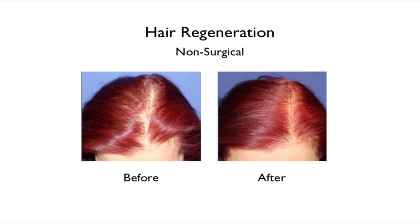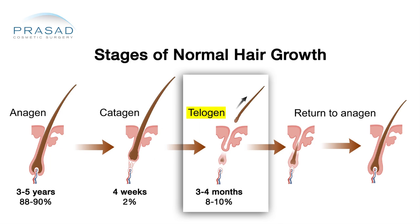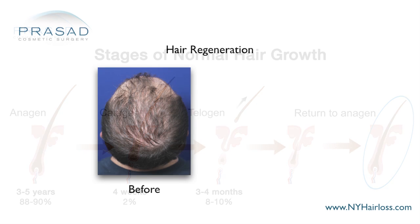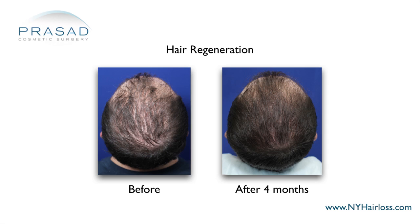Shedding can be a part of the hair regrowth cycle. If you have a thin hair, that thin hair has to shed before thicker hair comes in — but that applies to our treatment, and we have learned this over a long extensive period of time working with a lot of patients.